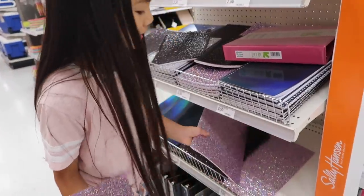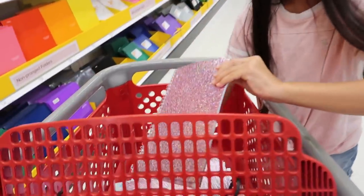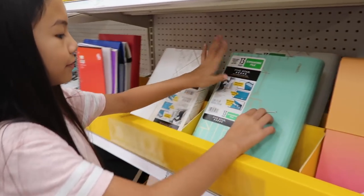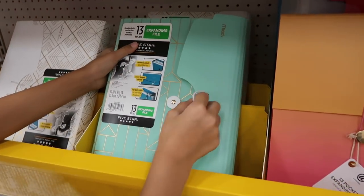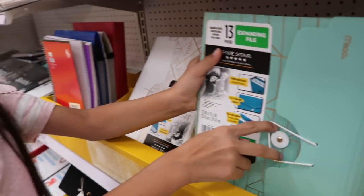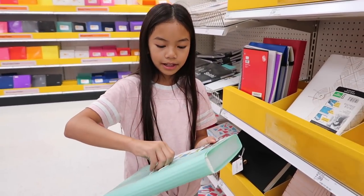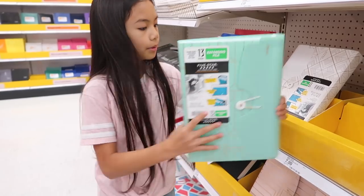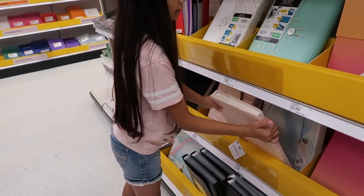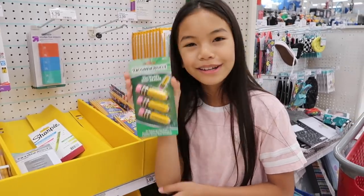How about a matching glitter folder? You can put all your homework in this folder. There are also expanding file folders — my school requires these. There weren't many cute colors before but now there are tons. There's a pink one that's a little heavy but still pretty. And you guys are also gonna get the world's best eraser.